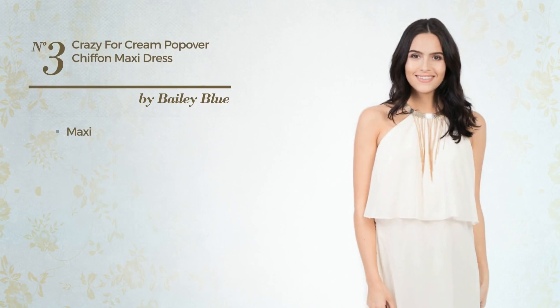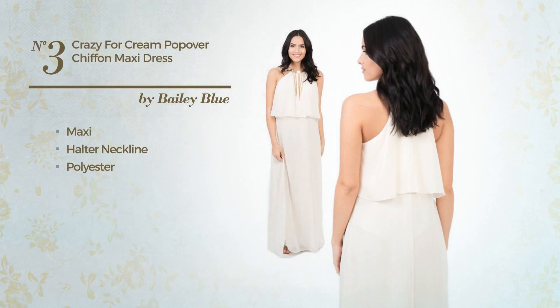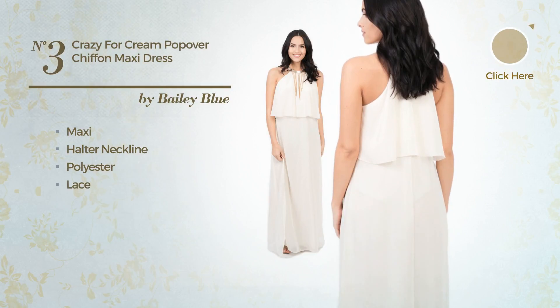Number 3: Maxi Dress featuring a halter neckline, crafted from polyester, decorated with lace. Available uniquely in this color.